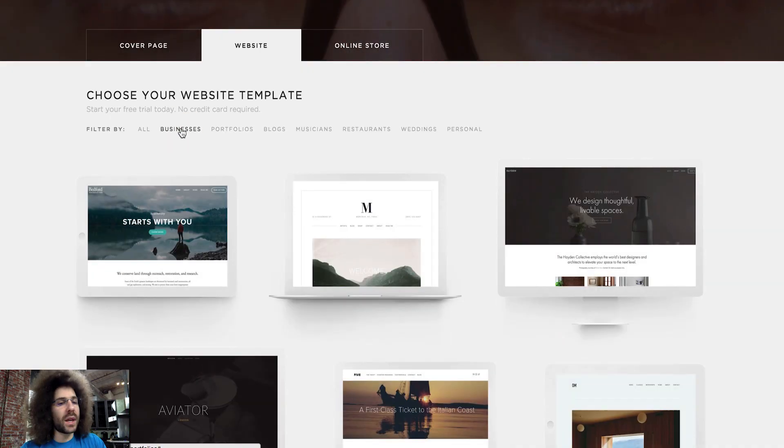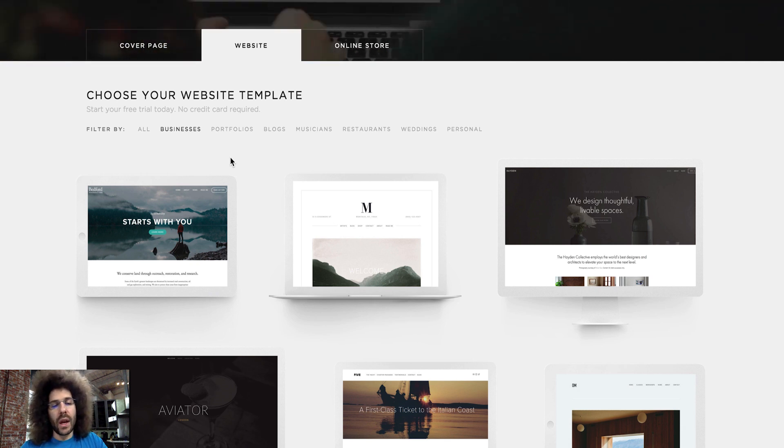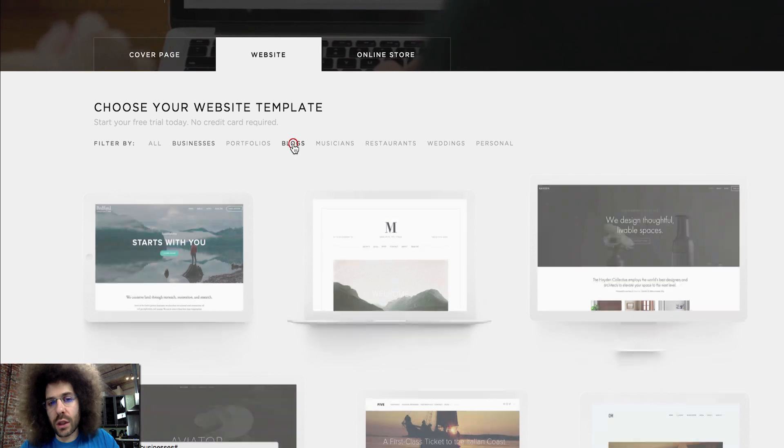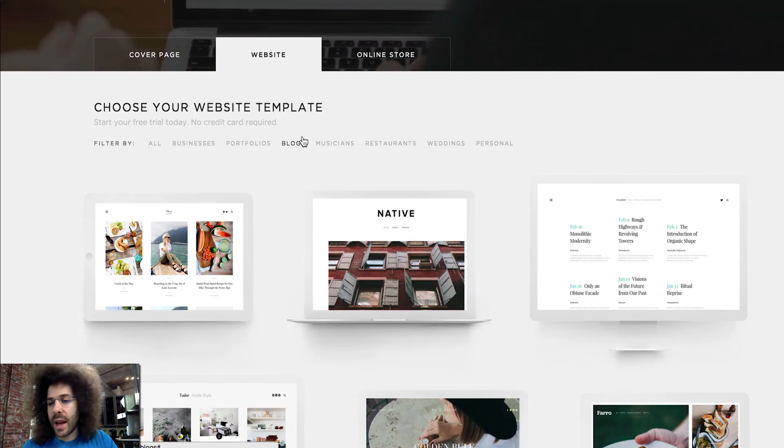If you're going to do a business site, you can see the differences with the templates they offer. The same holds true for all the different sites out there — WordPress lets you search for and purchase templates to modify yourself, but that takes a little longer than diving into Squarespace. You can also see templates for blogs, and if you're starting a site where you want to embed YouTube-type videos, you can pick something like that.